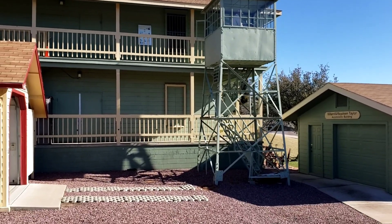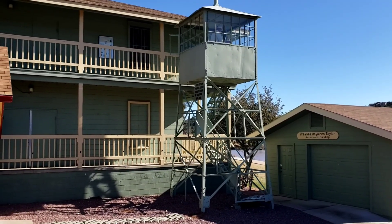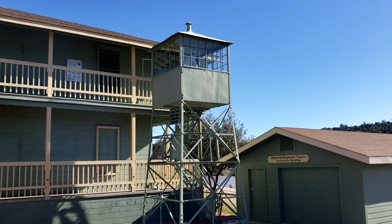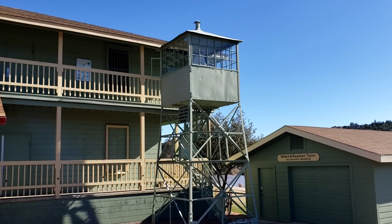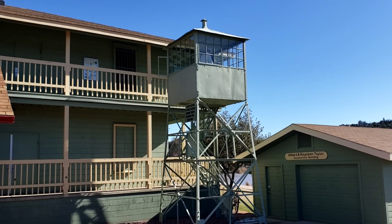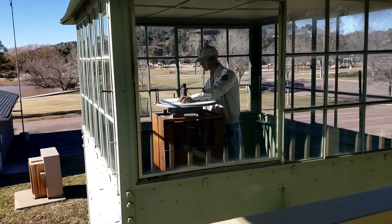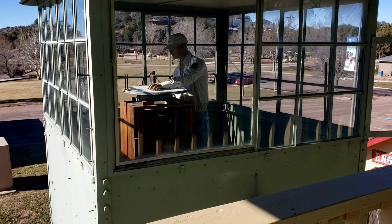This tower actually stood on top of Mount Ord from 1930 to 1980 — 50 years on that mountain. Now it's an exhibit here at the museum. We're going to go take a look at the top. The top part of the lookout is called the cab, like the cab of a truck.